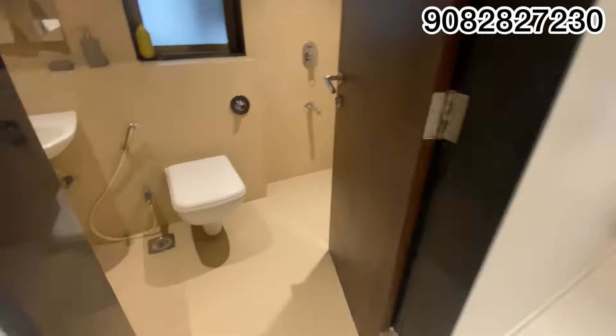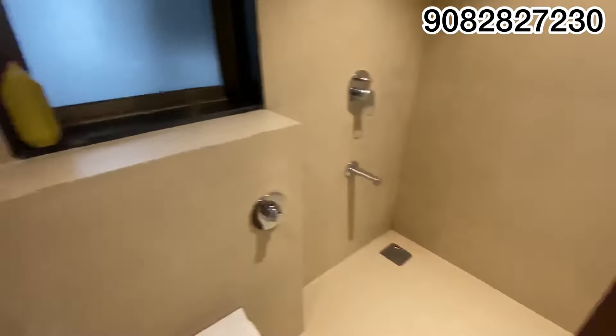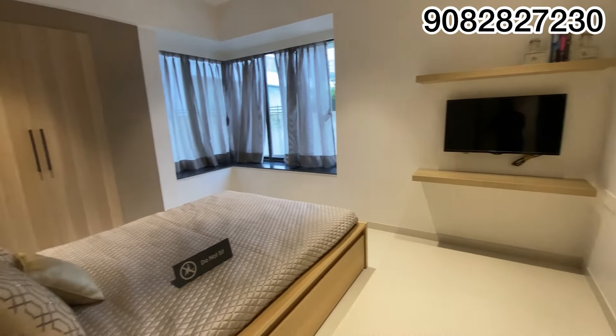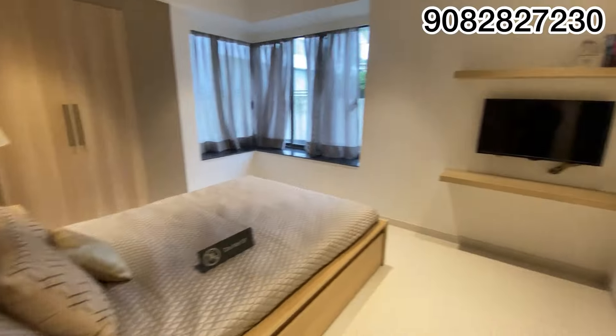This is the wardrobe space. And this is the separate washroom. You can call on the number in the description if you are interested to upgrade your lifestyle with a 3BHK, or if you want a new home in 3BHK — this project in Thane is made for you.